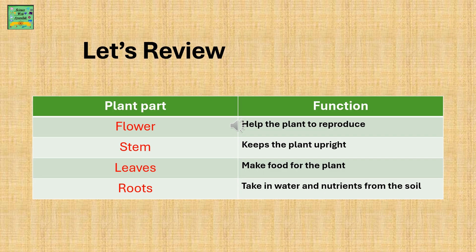Let's review. Plant parts: flower, stem, leaves, and roots. Flowers help the plant to reproduce. Stems keep the plant upright — that's straight. Leaves make food for the plant. Roots take in water and nutrients from the soil.